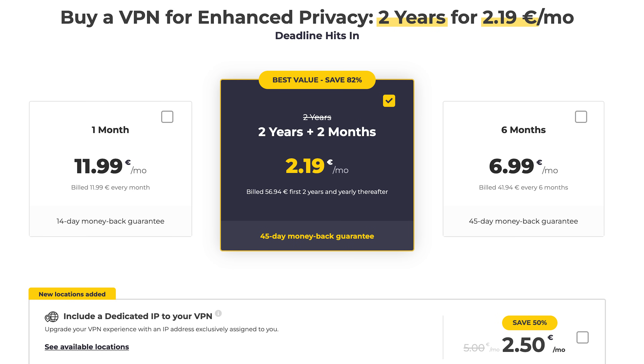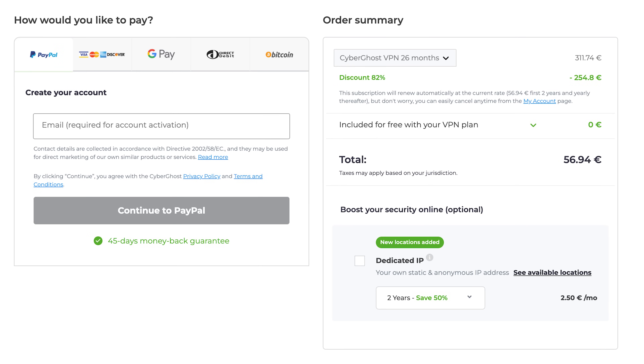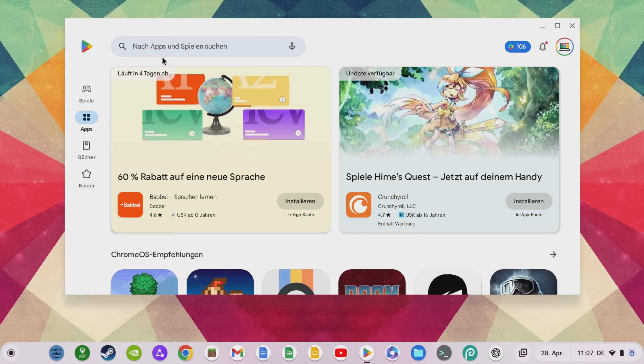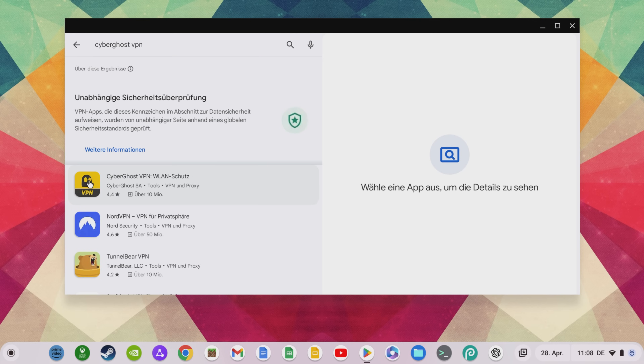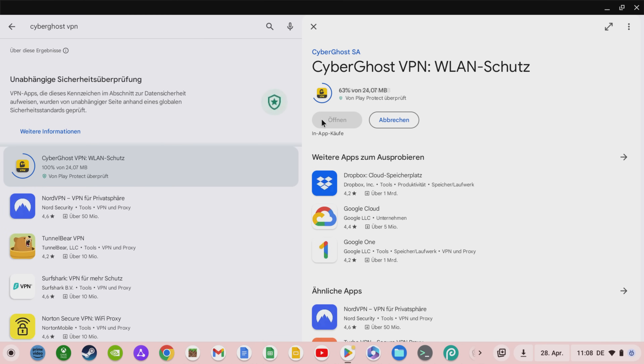If you want to benefit from the advantages mentioned and try out the offer, click on the link in the video description below, select your payment method, and choose the offer you want in the order overview. You then need to install CyberGhost VPN from the Google Play Store — not the browser extension — and then open the app.